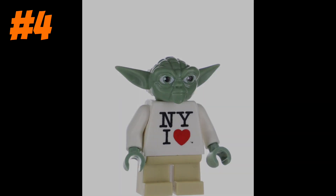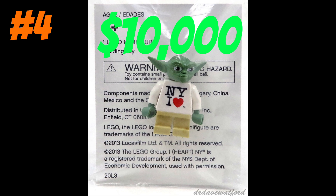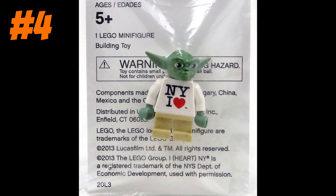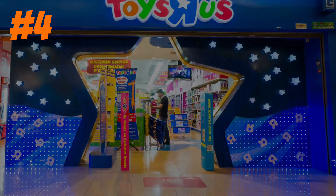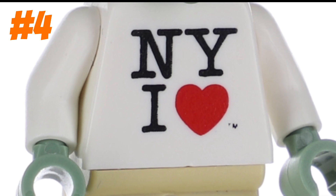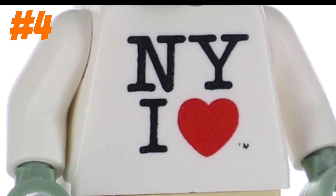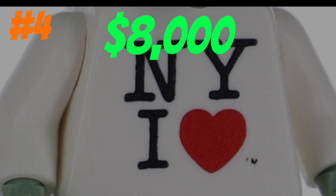This Yoda is worth a crazy amount of $10,000. The only way you could have gotten this figure was if you shopped at the Times Square Toys R Us. The stupid part about this minifigure is just the shirt that he's wearing — no offense — sells alone for over $8,000.